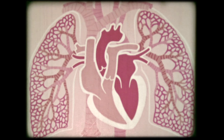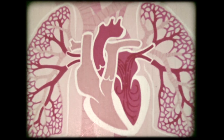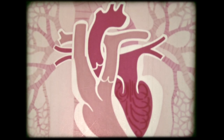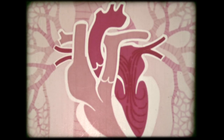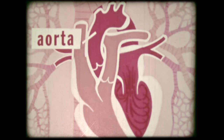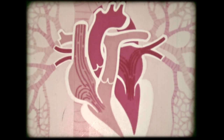In the lungs, the blood receives its fresh supply of oxygen, which turns it bright red once again. It then flows back into the left side of the heart, filling first the atrium then the ventricle. The atrium contracts pushing in the last measure of blood. When the ventricle contracts, this valve is forced closed while this one opens, sending blood out through the aorta to the arteries throughout the body. And this is the way the heart actually operates — both sides in unison.